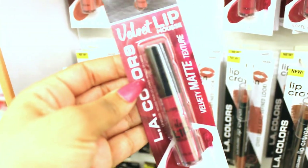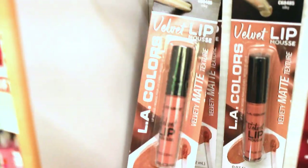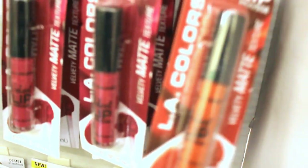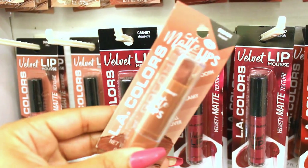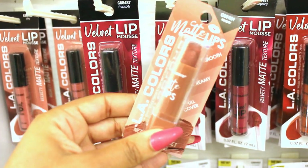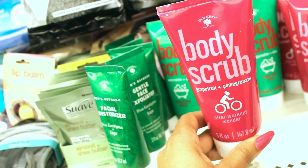There's also these LA Colors lip colors. This is a lip velvet in a pretty reddish pink color. They have a nudie pink, and then they have this orangey color here. They also have a brown nude lipstick. That could be nice. I might try that.